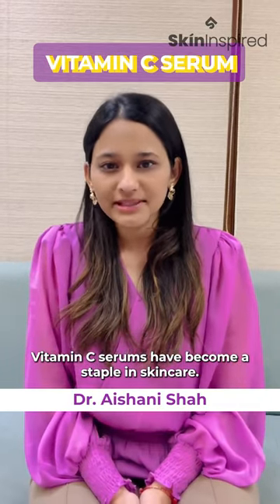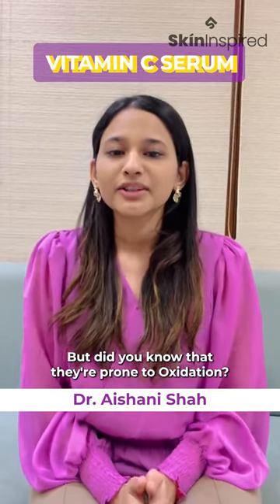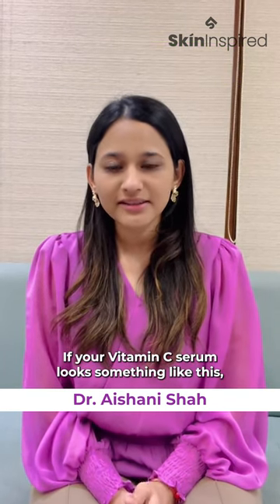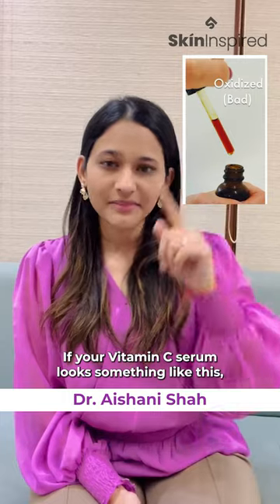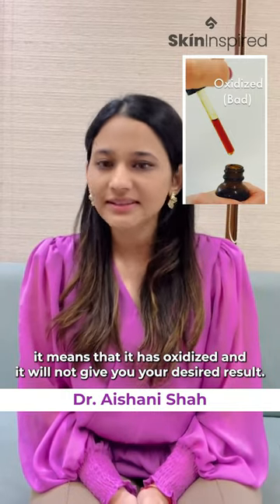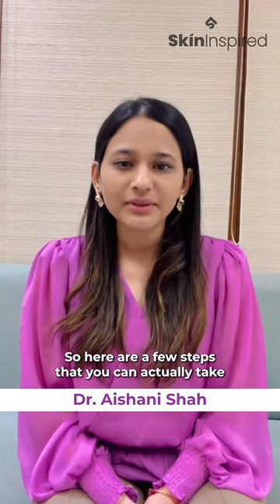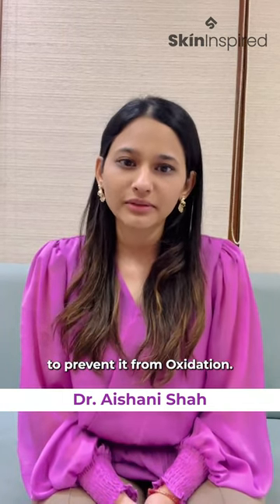Vitamin C serums have become a staple in skincare, but did you know that they're prone to oxidation? If your vitamin C serum looks something like this, it means that it has oxidized and it will not give you your desired result. So here are a few steps that you can actually take to prevent it from oxidation.